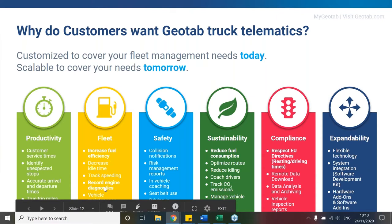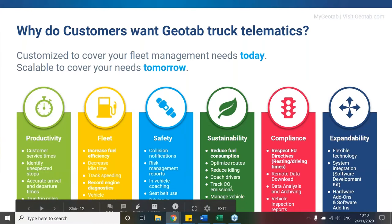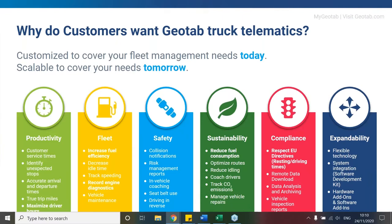For heavy goods vehicle operations, we need to respect EU directives, including the utilisation of remote tachograph downloads. These all fall under the six key pillars — scalable solutions covering the needs of both today and tomorrow. At the moment we have over 200 marketplace solutions. Marketplace offers very quick reference to features and benefits. With a few clicks you can see the detail behind each solution, and toggle search results to refine by specific regions or supported languages.